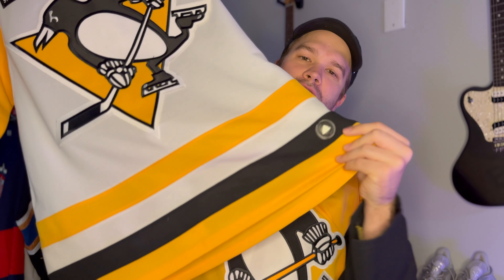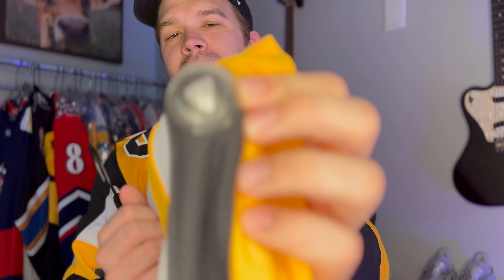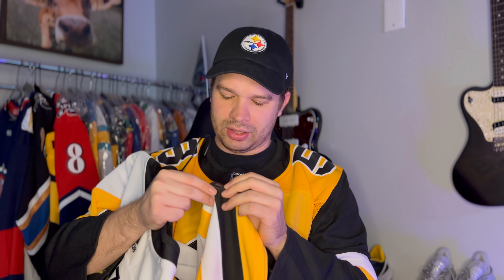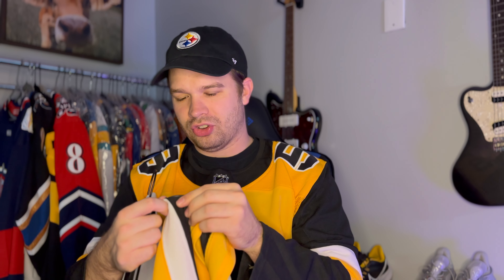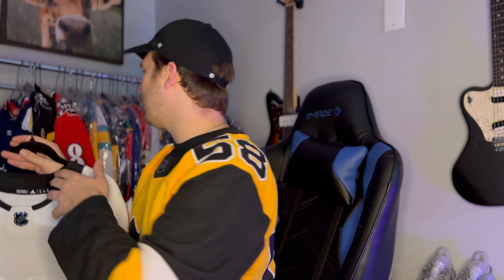On a real jersey, the button is usually full of air — you can squish down on it — and it has decent, neat stitching around the plastic. On fakes, it's usually deflated and stitched into the jersey with a thicker strand of string — a really bad stitch job. On this Capitals jersey, it's way too high, which is a dead giveaway.